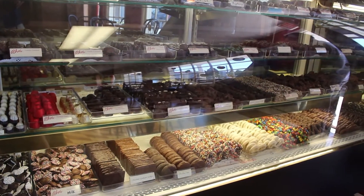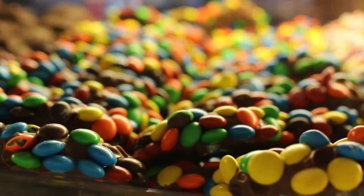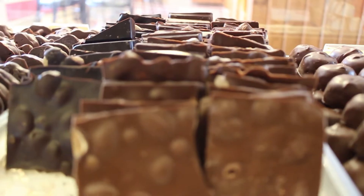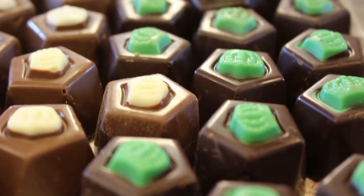We bring in chocolates from three different vendors. Asher Chocolates is our main supplier, and we offer about 25 different varieties of chocolates. We also bring in truffles from Vermont — a truffle is a chocolate cream. We have six to eight different flavors of truffles.